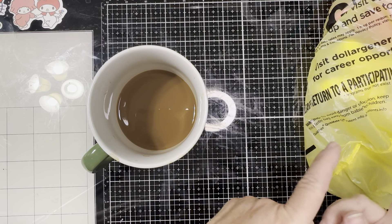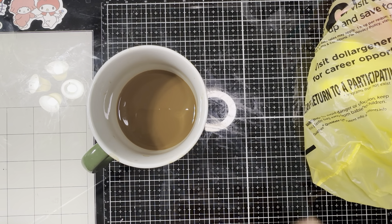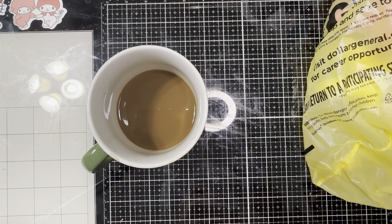I have a $1 haul to share with you from Dollar General. Everything in here was just $1 — better than Dollar Tree. Tea Tuesday is hosted by Life with Patty and Kathy's Favorite Things. It is an open collaboration and a great time to check in on your friends and see how everyone is doing.